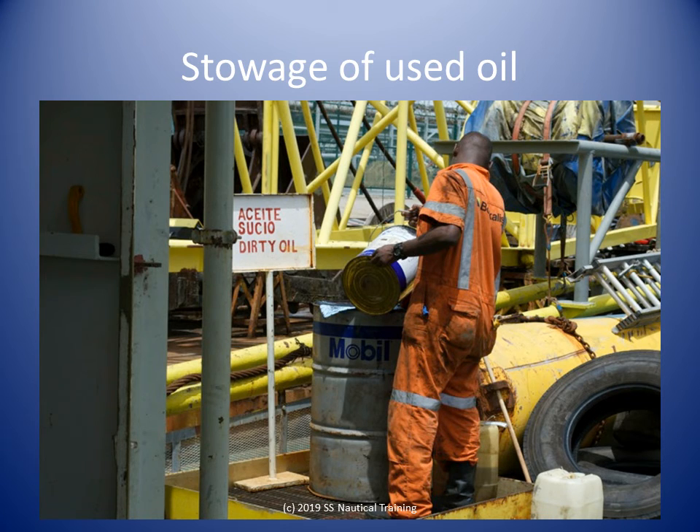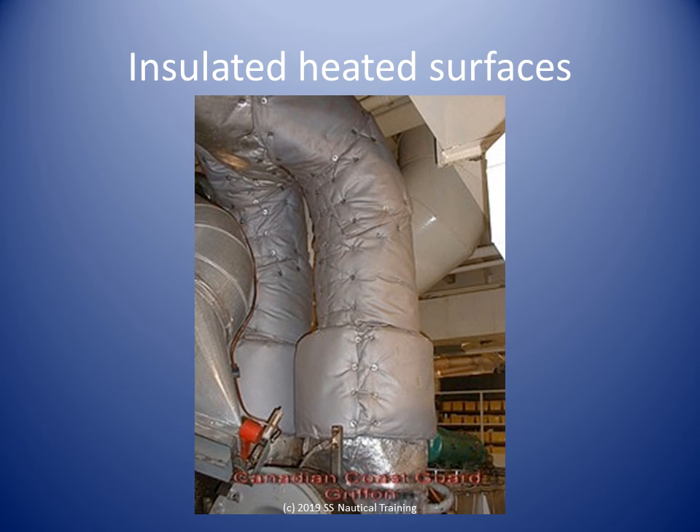Oily water is to be retained on board and properly disposed of ashore. Heated surfaces like manifolds and exhaust pipes are to be insulated.